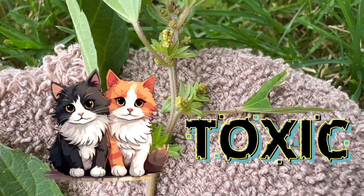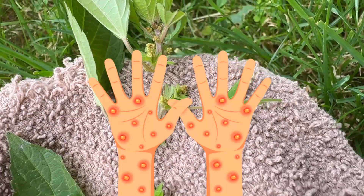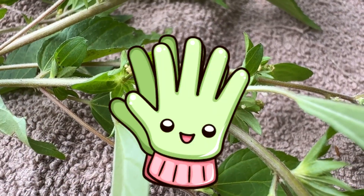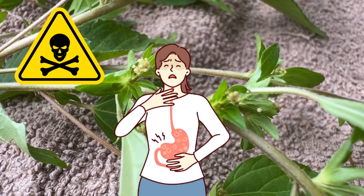Warning: three-seeded mercury is toxic to cats. Some people have reported skin irritation from the sap when weeding their garden, so make sure you wear gloves. Parts of the plant are poisonous if ingested.